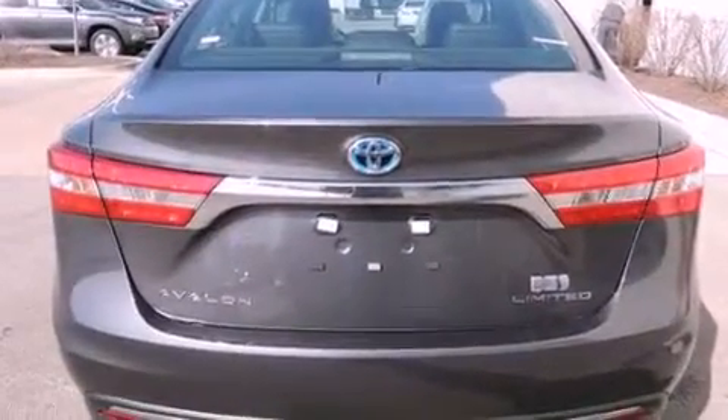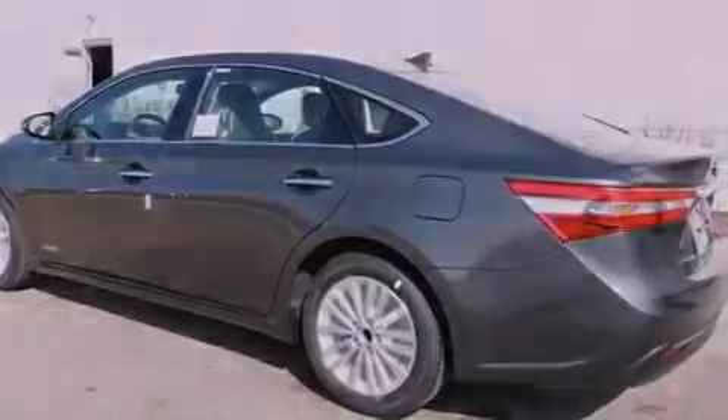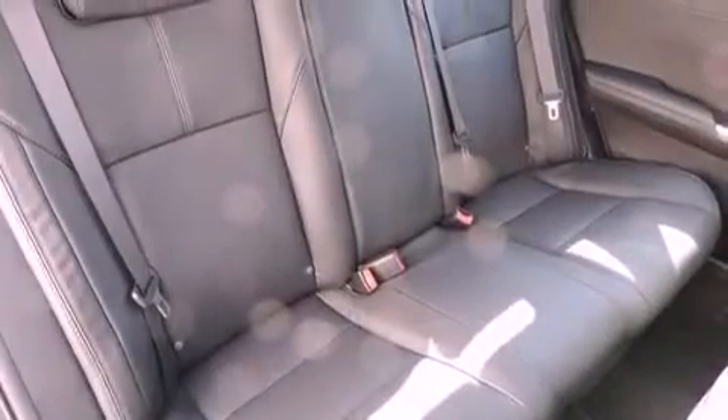The following features are also included: air conditioning with automatic climate control, cruise control, heated side view mirrors, a CD player, and four-wheel independent suspension.